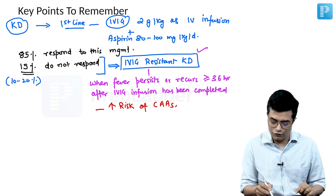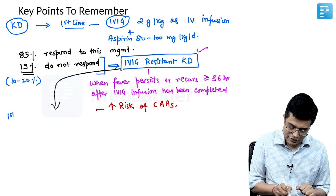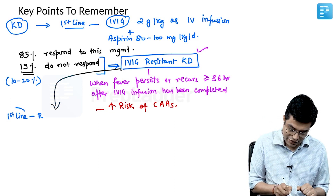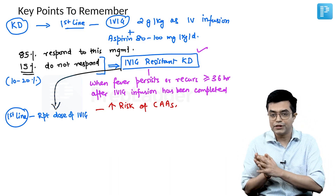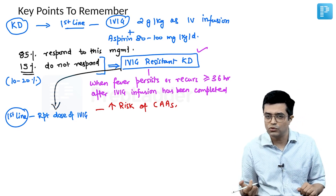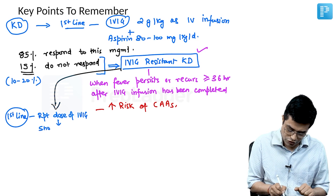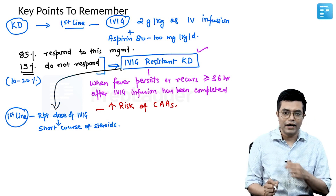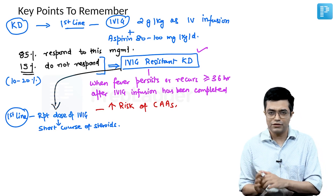For IVIG-resistant KD, the first-line therapy is to repeat the dose of IVIG. Up to 45 to 50 percent can still fail this regimen, but repeating the IVIG dose will be needed — it takes about 10 to 12 hours. If fever still persists, you go in for a trial of a short course of corticosteroids. Clinically, many times we start the first dose of corticosteroids while IVIG is still infusing, around 6 to 8 hours in.